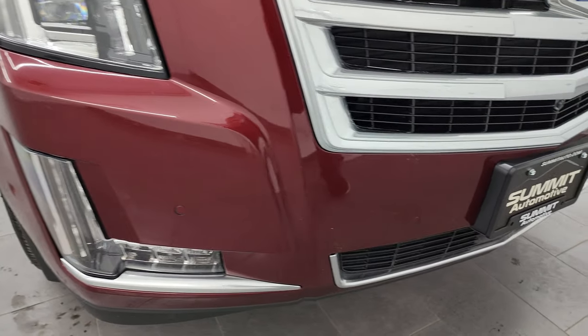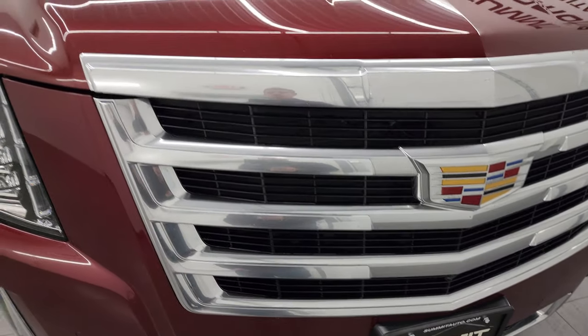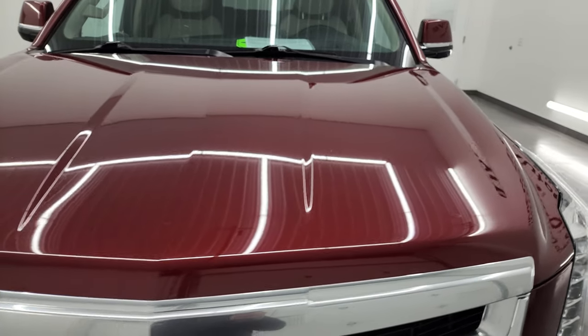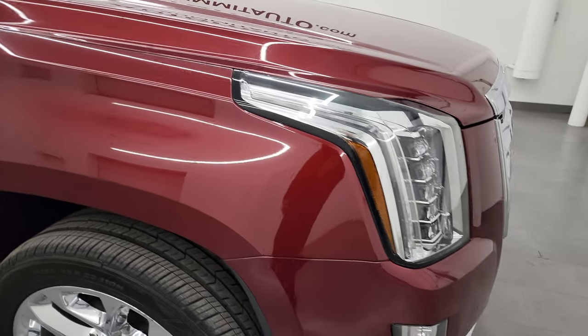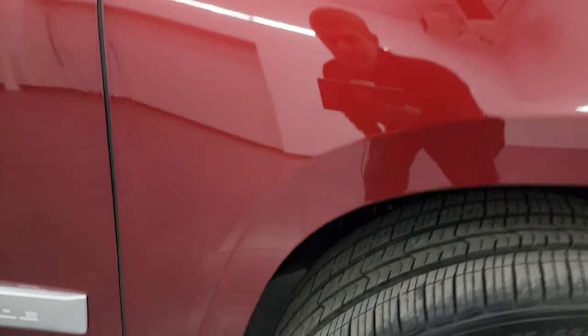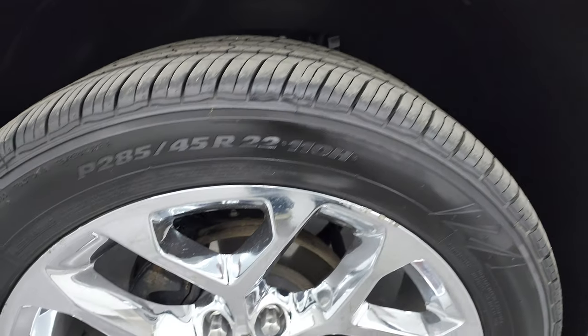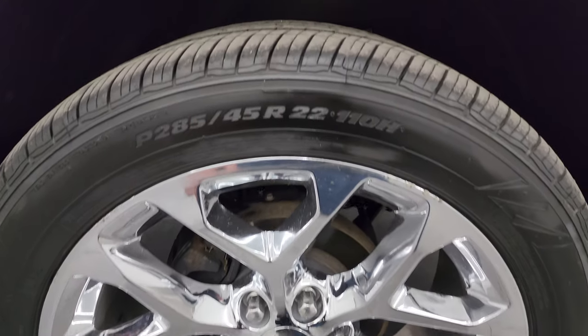Front bumper is in excellent shape. I didn't see any dents, dings, scuffs, or scrapes, or cracks on there. The grille is in really nice condition as well, and the hood is in great shape. This is a clean title history, clean Carfax, and it's been owned in Florida and Wisconsin. Passenger's side front fender is in excellent condition, no dents or dings on there. The passenger's side wheel is in pretty nice shape, about the same condition as the driver's side — a couple little nicks. Red Passion Tint Coat has just a little bit of metal flake to it; kind of a cool color.